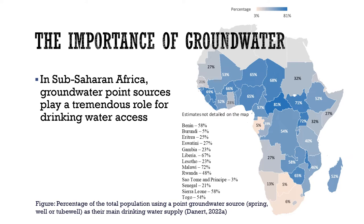So how important is groundwater to this part of the world? In Sub-Saharan Africa, groundwater is extremely important. The map shows the proportions of the population that rely on groundwater point sources as their main drinking water supplies, taken from recent survey data collated by the Joint Monitoring Programme, the JMP.